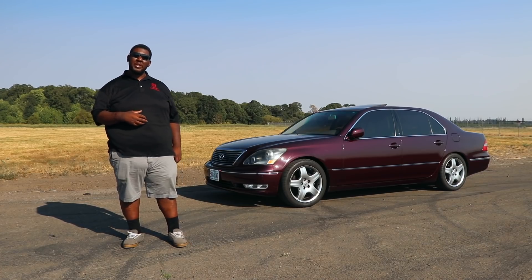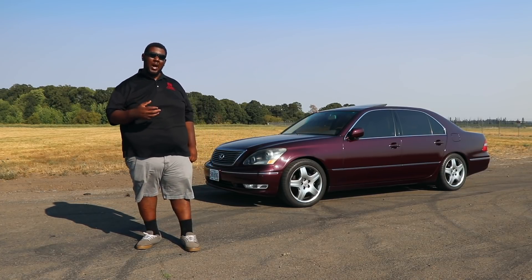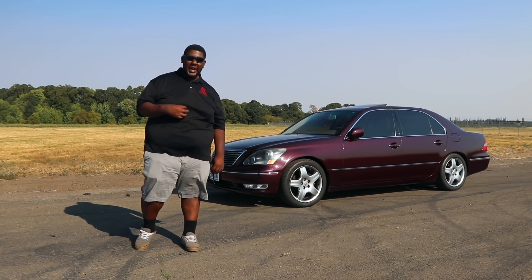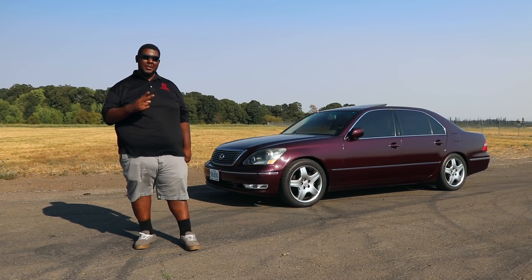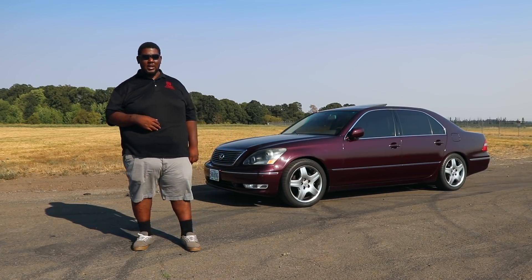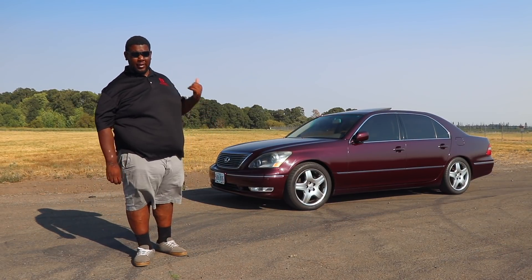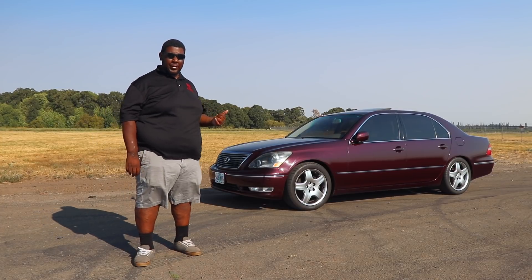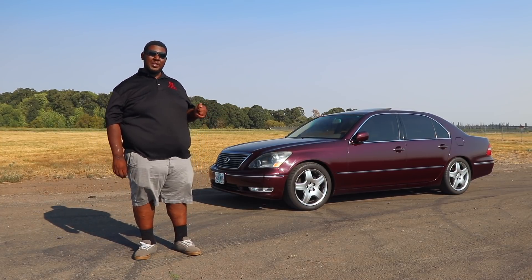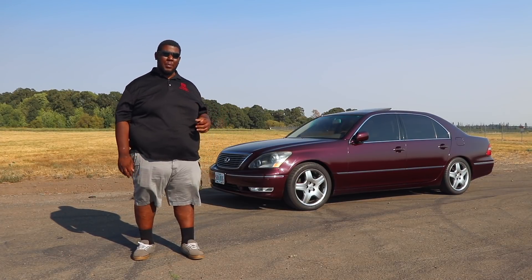Welcome to the third generation of the Lexus LS. The third generation was introduced for the 2000 model year and it continued in its tradition of being one of the best, most luxurious, most reliable and dependable luxury vehicles that money can buy. This 2006 Lexus LS 430 comes standard with the 3UZ-FE engine making 290 horsepower and 312 foot-pounds of torque.